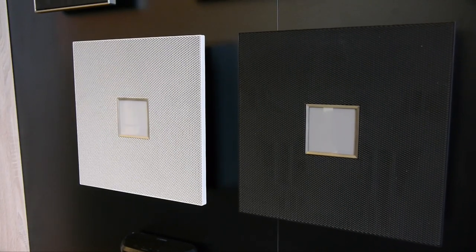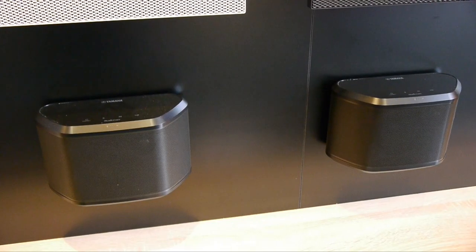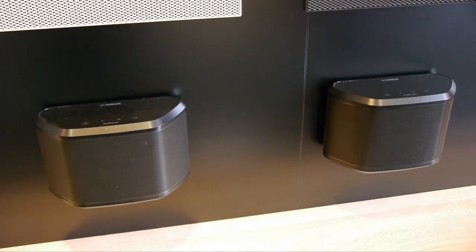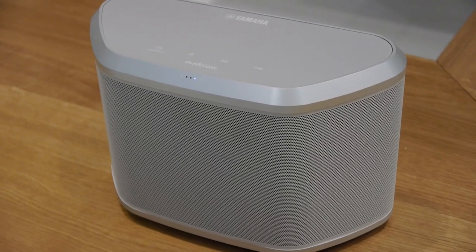There was also the larger ISX803, although this doesn't support MusicCast. However, the smaller WX030 wireless speaker does support MusicCast, along with stereo pairing and a choice of black or white.